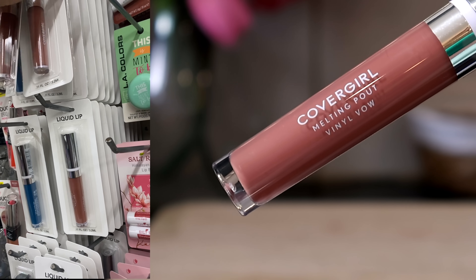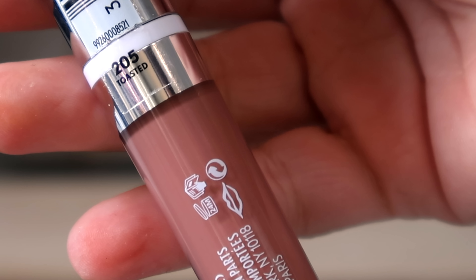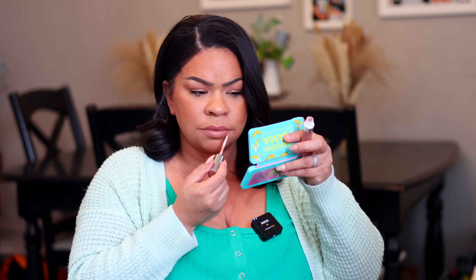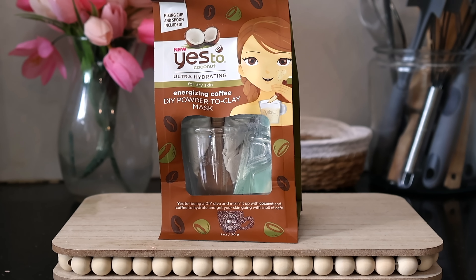I found quite a few lip products from CoverGirl, which I'm super excited about. This is the CoverGirl Melting Pout liquid lipstick in the shade Toasted — it actually looks pretty good, it's like a nice brownish shade, a gorgeous nude.